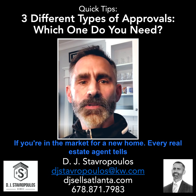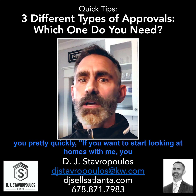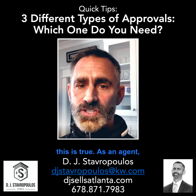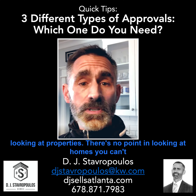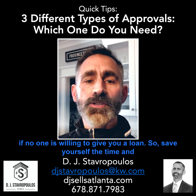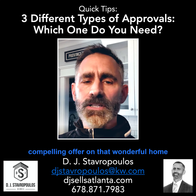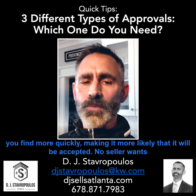You've probably heard this a million times already if you're in the market for a new home. Every real estate agent tells you pretty quickly: if you want to start looking at homes with me, you first need to get approved by a lender. On its face, this is true. As an agent, I need to know that your finances are in order before we begin looking at properties. There's no point in looking at homes you can't afford. So save yourself the time and potential disappointment by figuring this out up front. Plus, an approval helps you place a compelling offer on that wonderful home you find more quickly, making it more likely that it will be accepted.